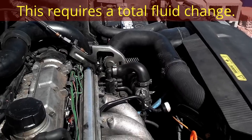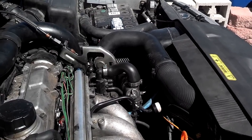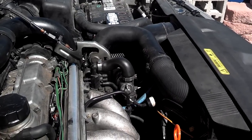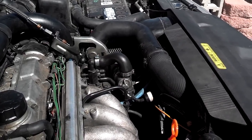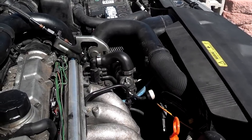I just want you to be aware that it is possible for coolant to transfer into the transmission through your radiator. Don't ignore shifting problems and check your transmission fluid level. If you have any questions, post them below and hopefully we can get those answered and help you avoid that issue.